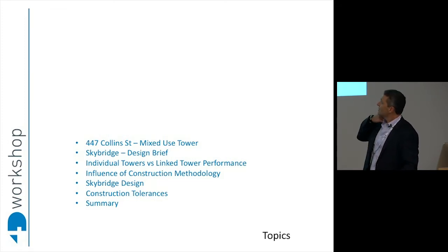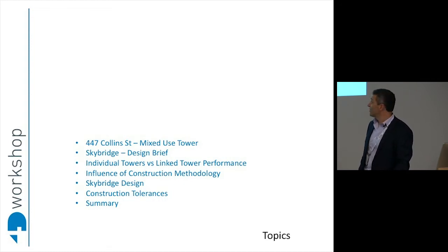I'll talk about the Skybridge design brief, the individual tower performance versus the link tower performance, the influence of construction methodology, Skybridge design and construction tolerance, all of which are important to inform the final design for the tower.